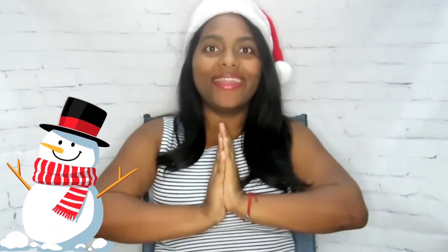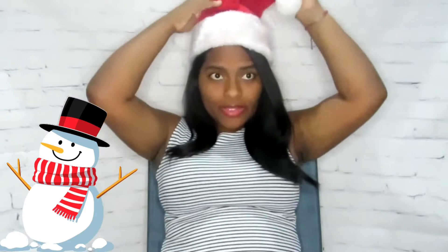Hey guys, welcome back to another day of Vlogmas! I can't believe today is already day five — the days go by so quick. I'm in the Christmas spirit today, well I'm always in the Christmas spirit, but today I wore a little Santa hat for you guys.